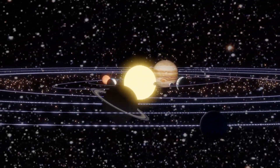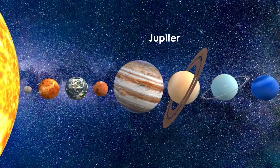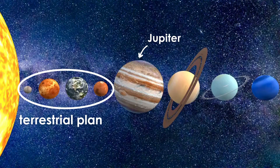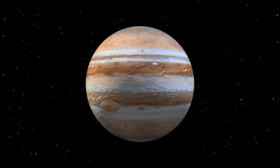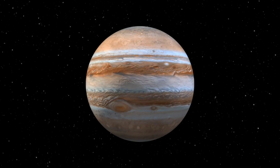Jupiter is the fifth planet in our solar system. When you reach Jupiter, the planets are much larger and stranger than the four terrestrial planets that came before. Jupiter is the first of the gas giants. You could not walk on the surface of Jupiter. It is not solid rock. Instead, it is made of gas.